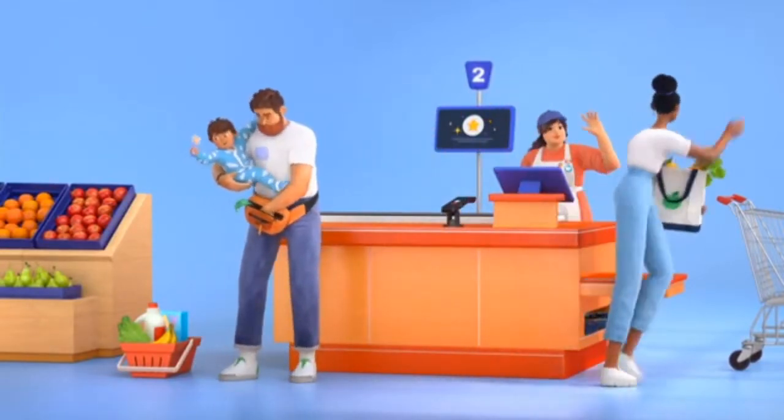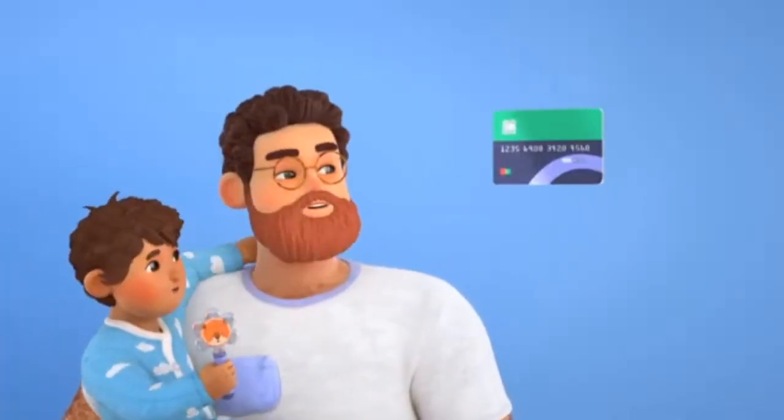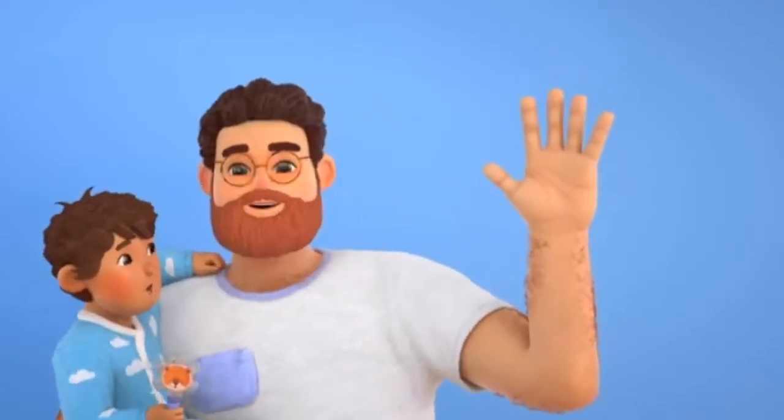Sign up is free and takes less than a minute. All you need is a credit card, your phone number, and your palm. That's it.